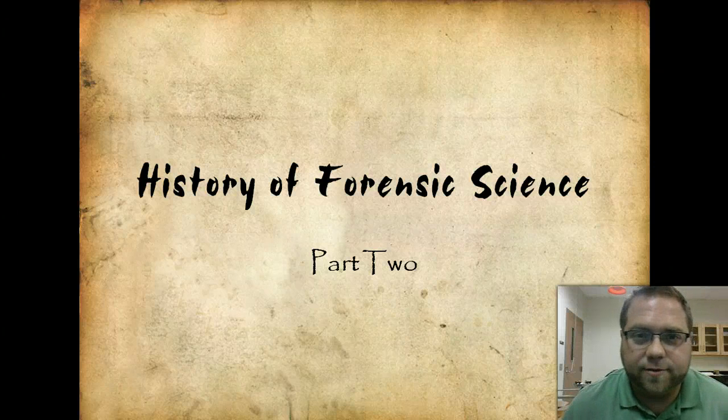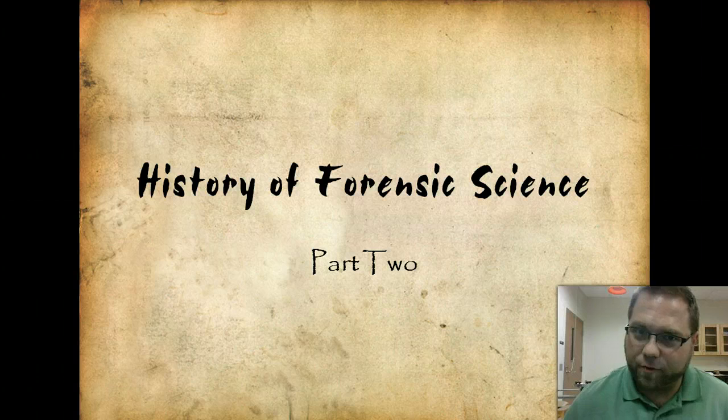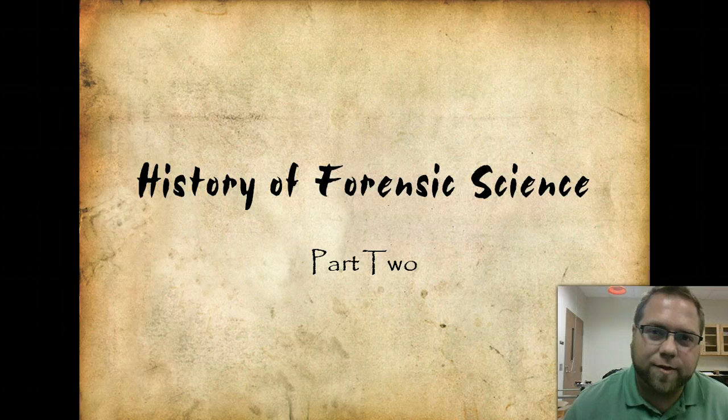Good morning, evening, night, weekend, ten minutes before class, whenever you're watching this video. This is part two of our History of Forensic Science lecture.